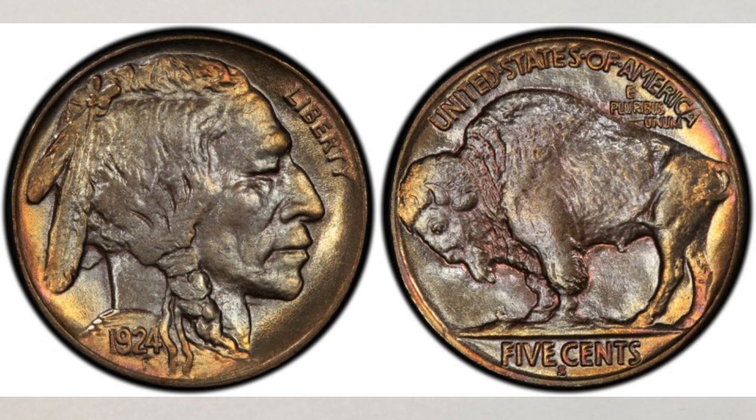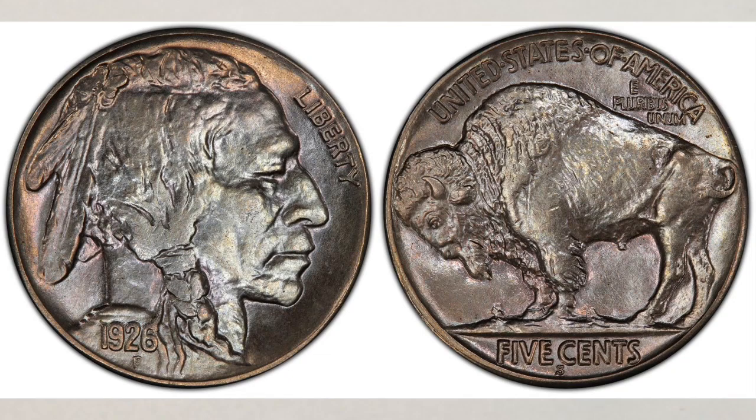The key dates are 1913-S Variety II, 1924-S, 1926-S, and 1931-S. With that being said, let's get back to the 1924-S.